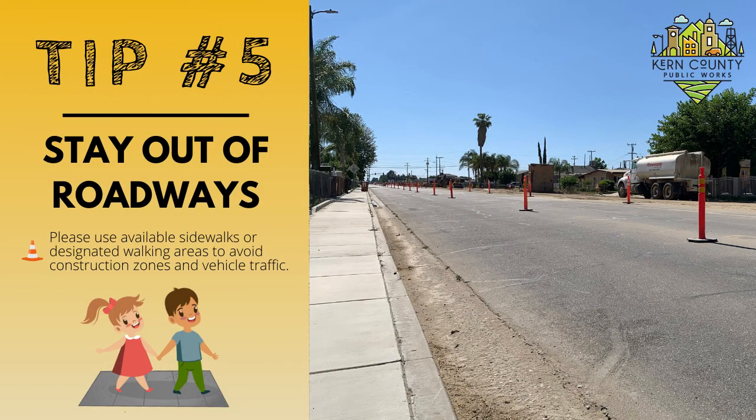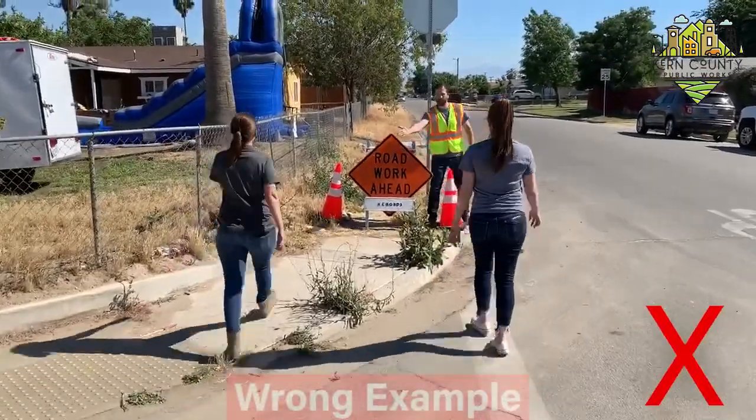Tip number five: stay out of roadways. Please use available sidewalks or designated walking areas to avoid construction zones and vehicle traffic.